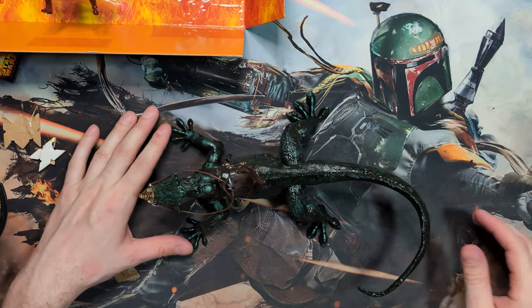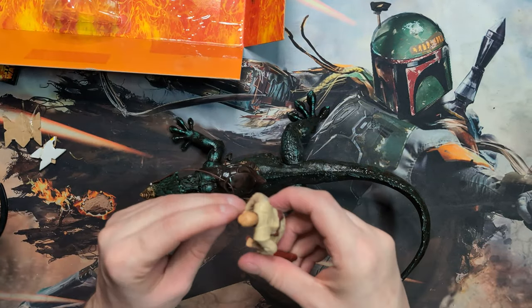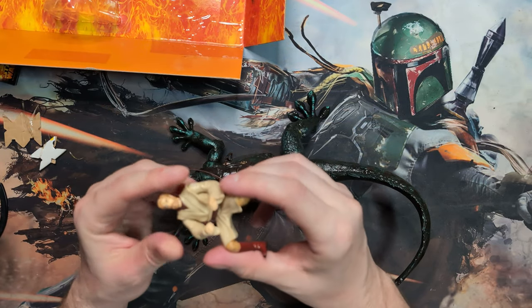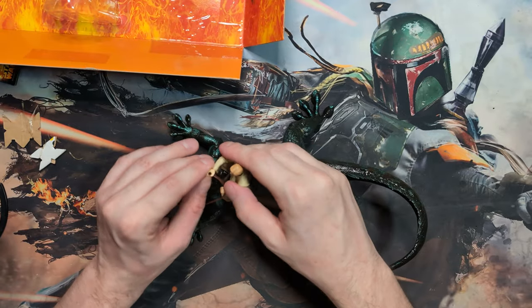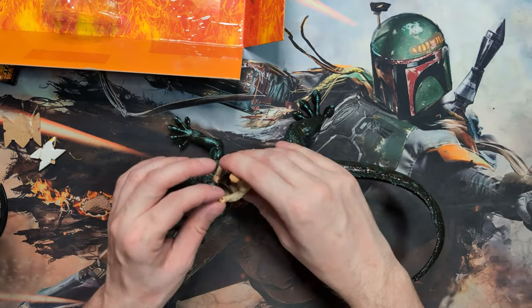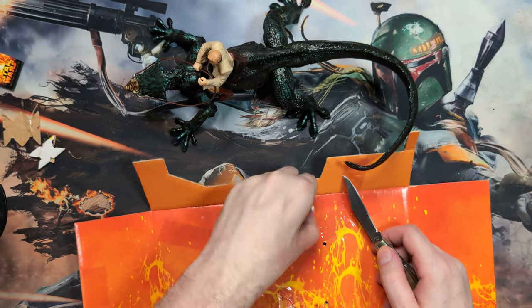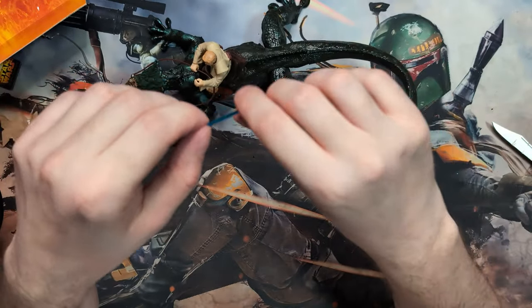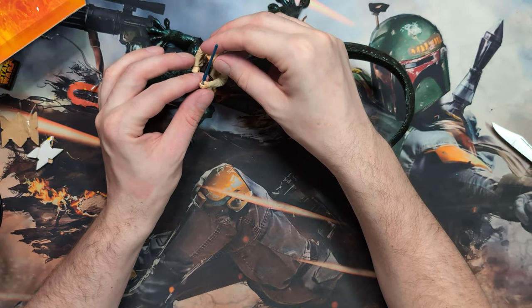That's my Varactyl impression. And we got Obi-Wan — let's grab him. Gotta love that little stance. He's got his saber — pretty much silver, nothing crazy on it, but I mean that's toys from back then, you don't really have crazy amounts of detail.